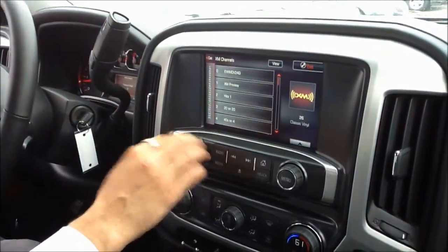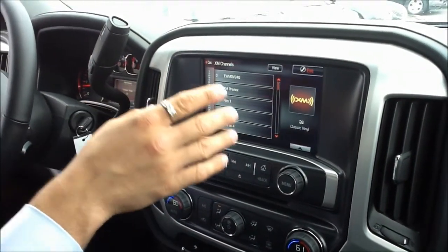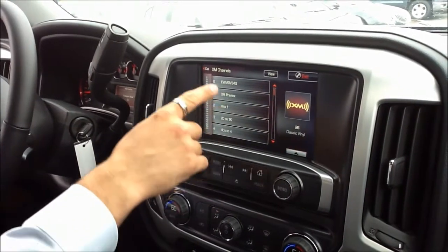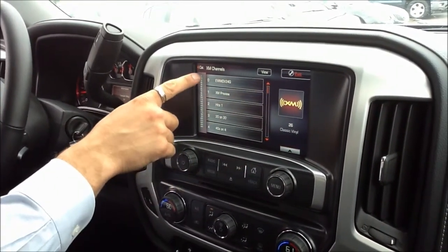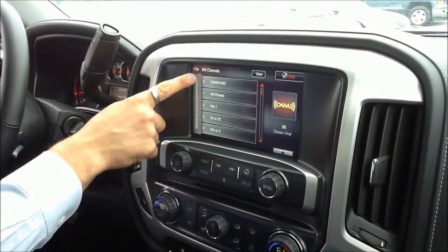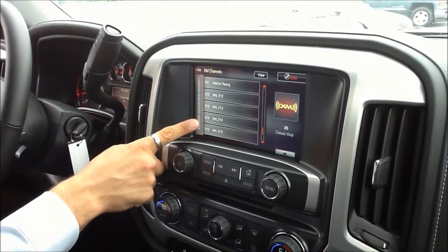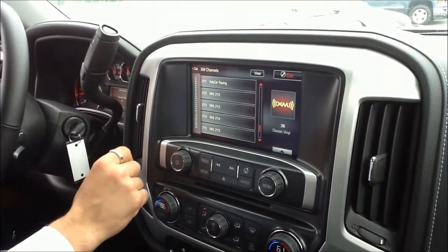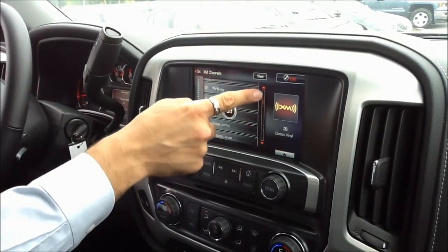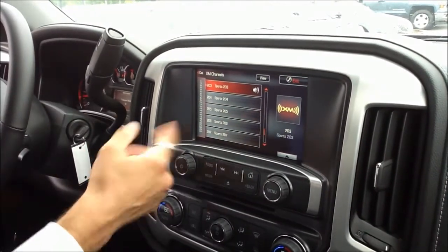Here is the GMC IntelliLink program. You get a free XM preview when you purchase the vehicle. It's very easy to scroll through the channels — just by going like this. So if you want to get to channel 200-something because you want to listen to the football game, you just go like this and there you go. It would actually be hockey. You can also scroll through the menu this way, and when you find what you want, you just hit the button and you're all set to go.